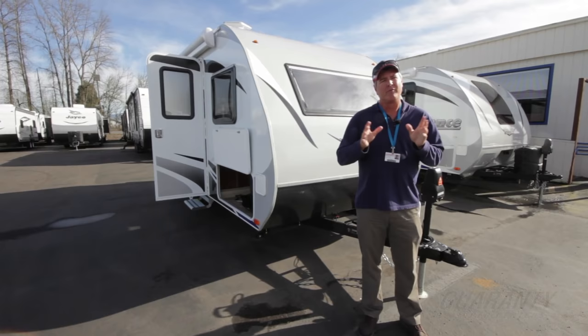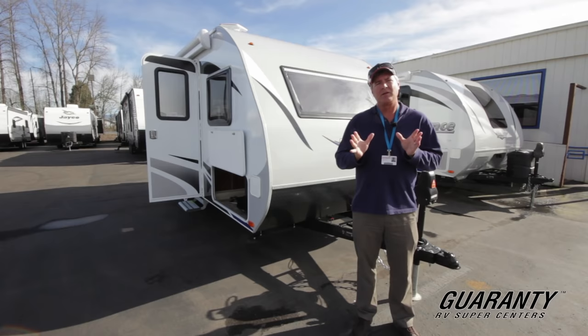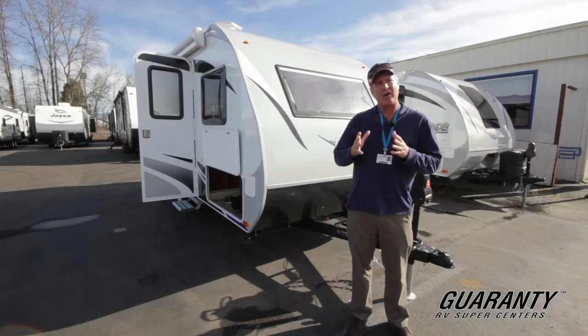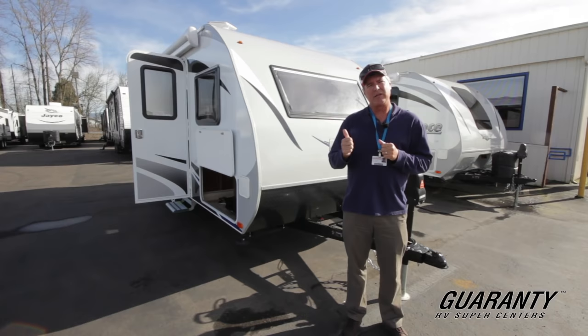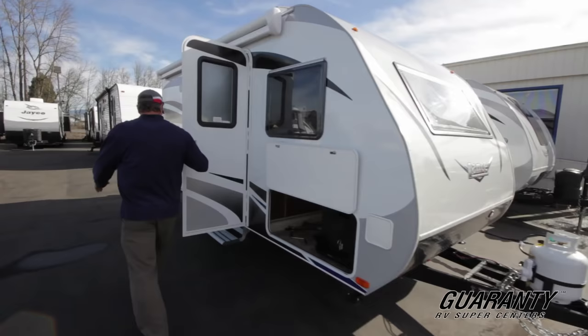Hi folks and welcome to this beautiful day in Junction City, Oregon. My name is Tom Peterson. I've been here for about 25 years. I love where I work — Guaranty is a great place. We have a great inventory right now and this product behind me, the Lance — what great construction. It's lightweight; I consider it to be more of a higher-level ultralight travel trailer. It's a 2016 model, the Lance 1575, and I'm going to show you the inside and cover some other features on the outside.